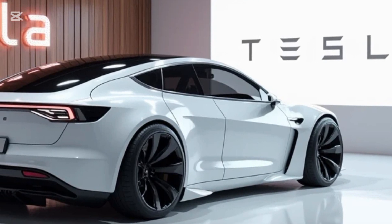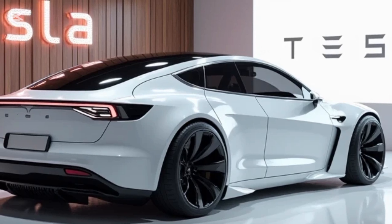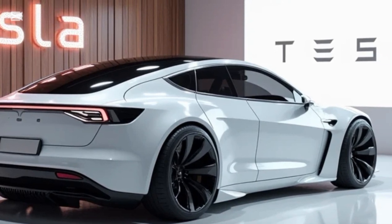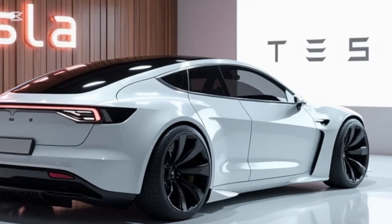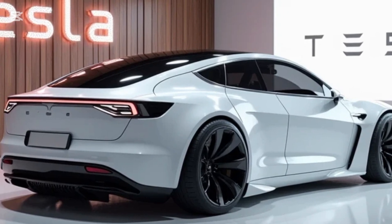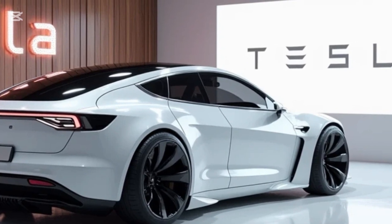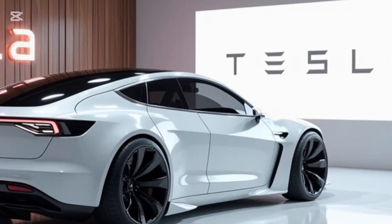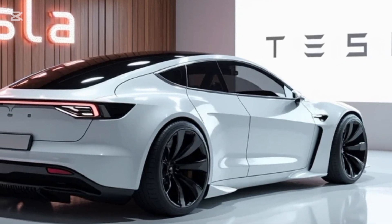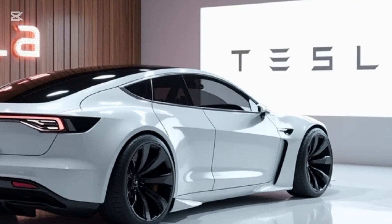The 2025 Tesla Model Z starts at $120,000 for the dual-motor AWD version. The performance Plaid Z variant is priced at $150,000, while the ultra-range edition starts at $135,000. Tesla has announced that deliveries will begin in mid-2025, with reservations already open through their website and app.